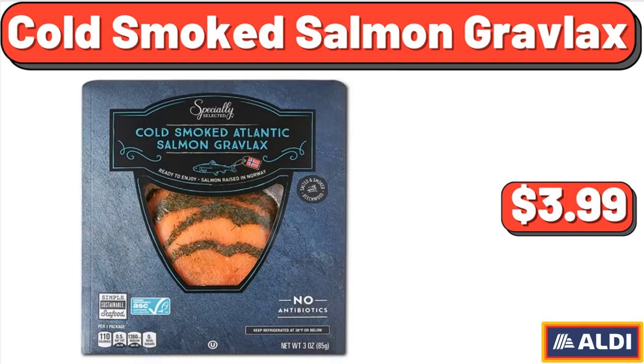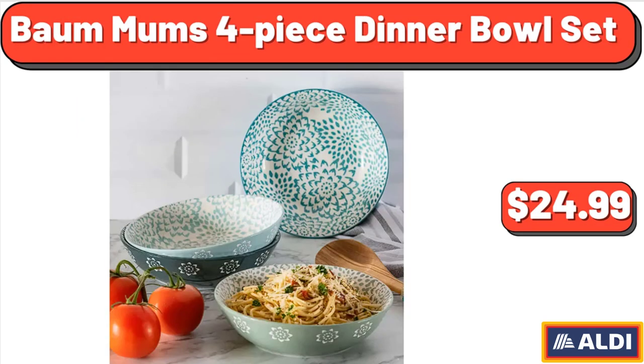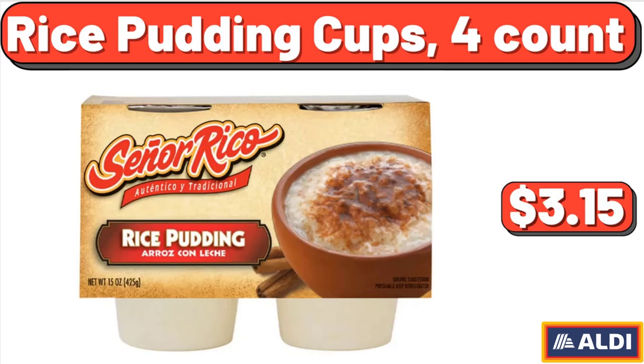Cold Smoked Salmon Gravlax, $3.99. Ball Mums 4-Piece Dinner Bowl Set, $24.99. Rice Pudding Cups, 4 Count, $3.15.